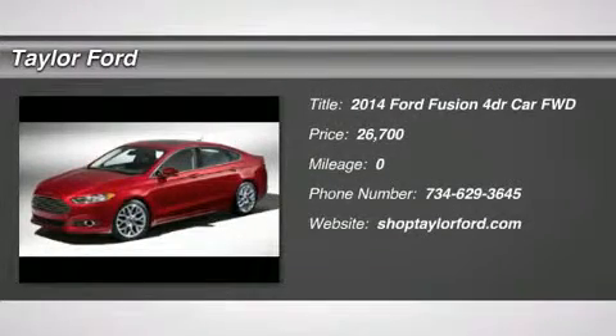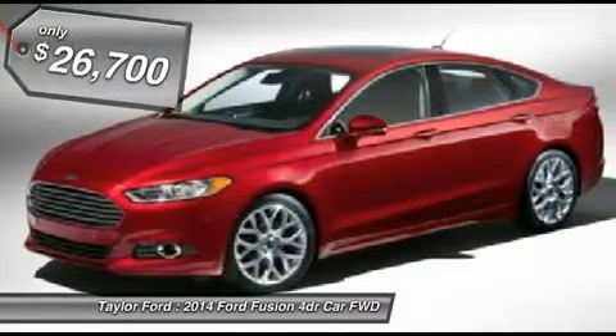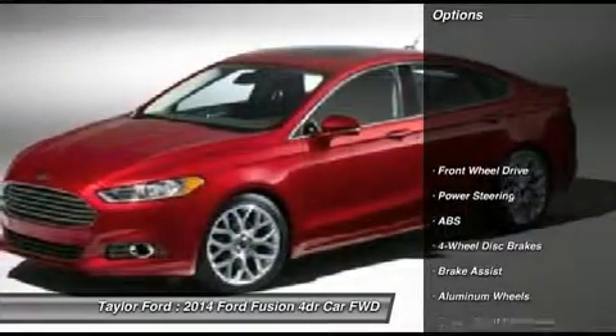The 2014 Ford Fusion. You can have both — impressive power and great economy in a Fusion. And it's priced below $30,000. Here are some of this vehicle's great options.